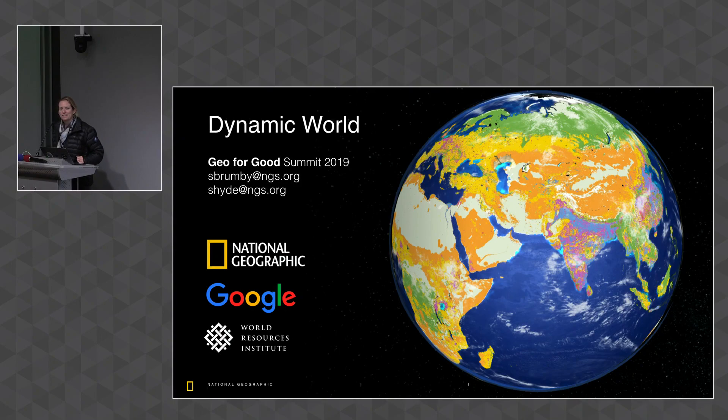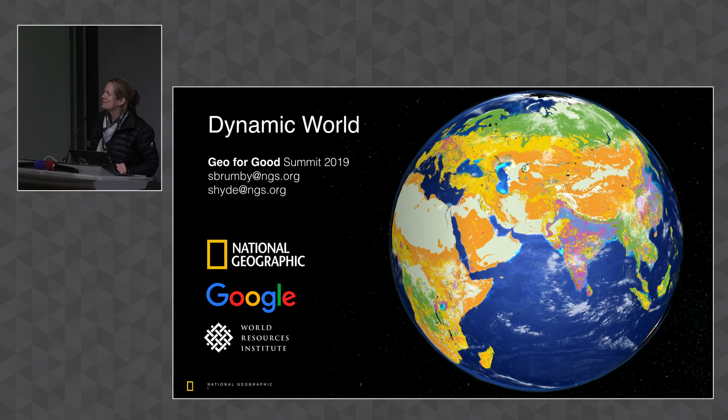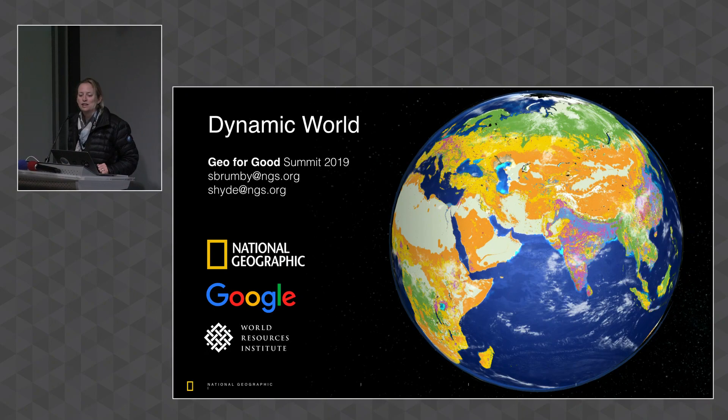Welcome to the Conservation Applications in Action session. We have four amazing speakers. The ground rules: you have 10 minutes each to talk, then three minutes of Q&A. You can choose to go into your Q&A time if you want, and then answer questions if we have time at the end of the session. Please welcome Stephen Brumby from the National Geographic Society.